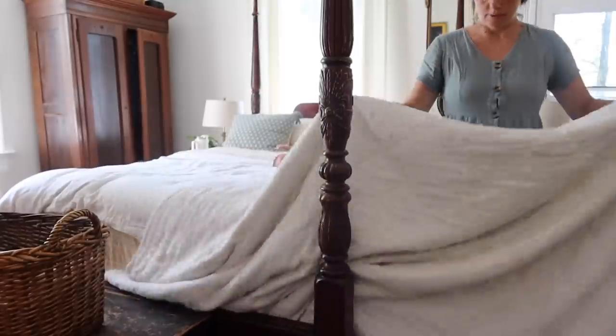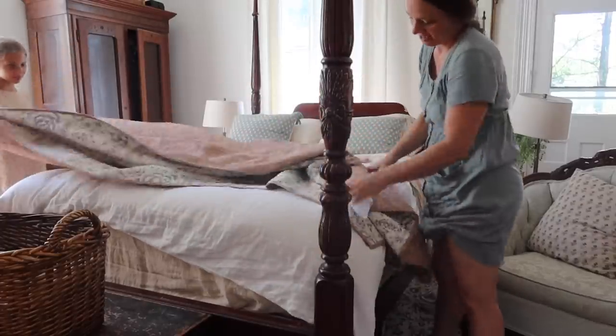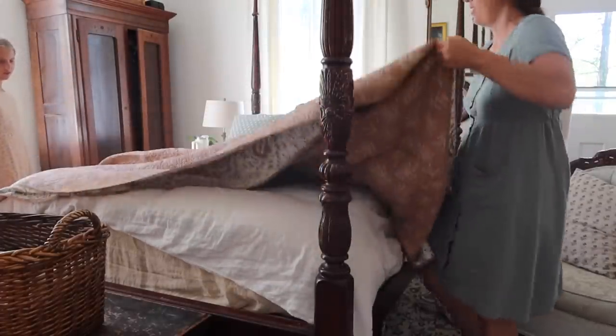I want to say thank you to today's video sponsor, Kohl's. The pieces that I picked up for my fall decor are no exception — I love what we've added.